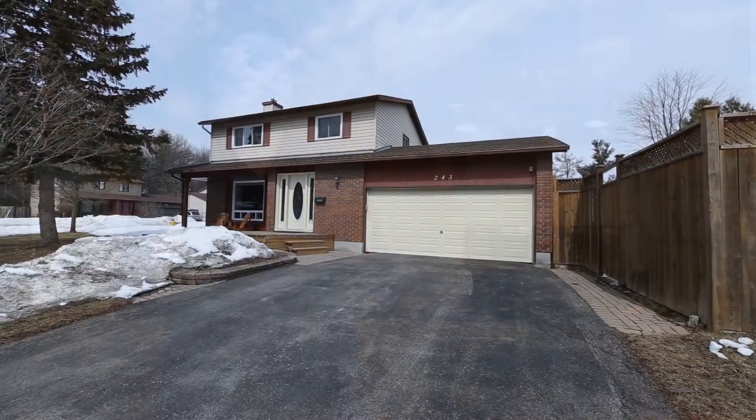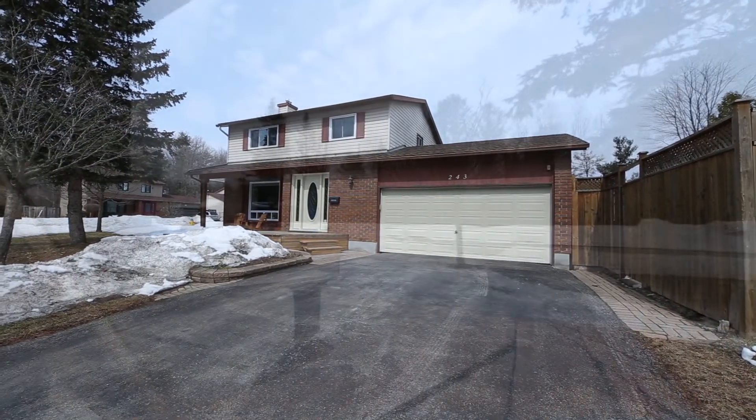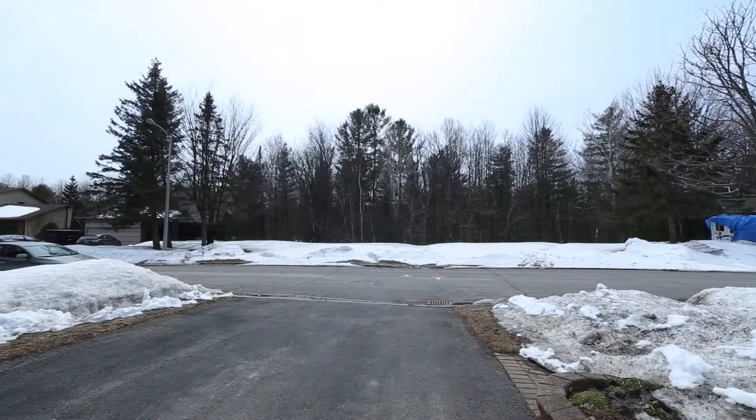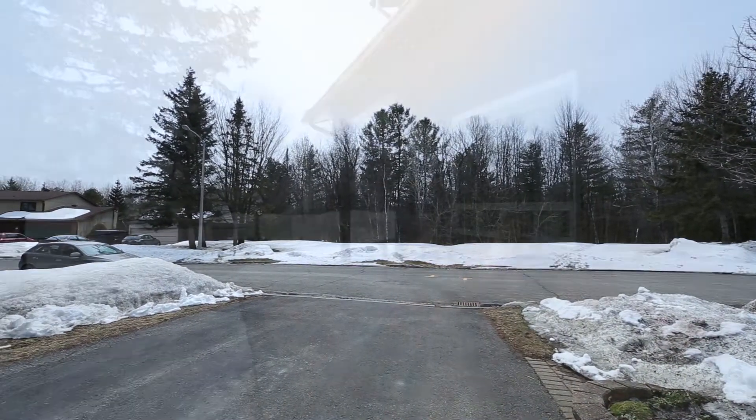I'm Nick Kyte with Coldwell Banker First Ottawa Realty, and today I'm showcasing 243 Hoylake Crescent, located in a quiet and private Orleans neighborhood with a remarkable show-stopping feature: the ravine park located directly across the street to enjoy throughout all seasons in your new home.